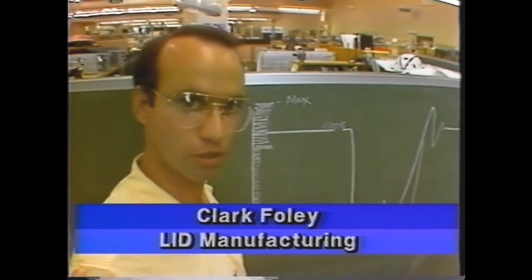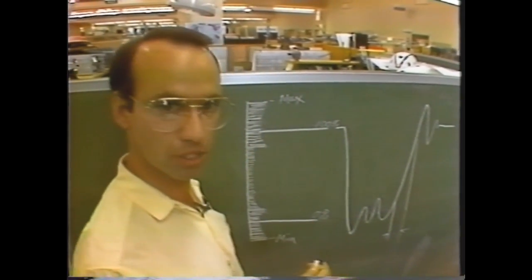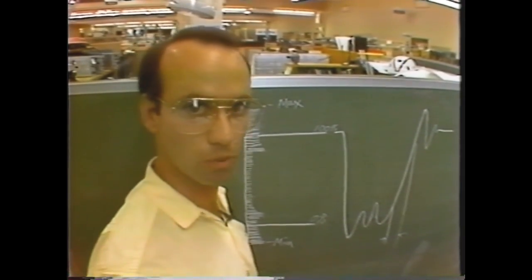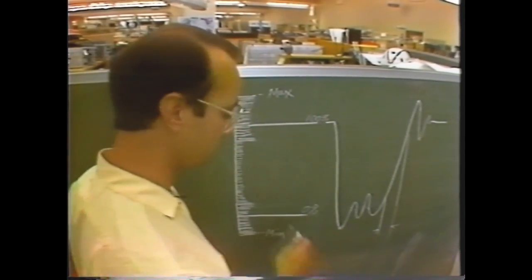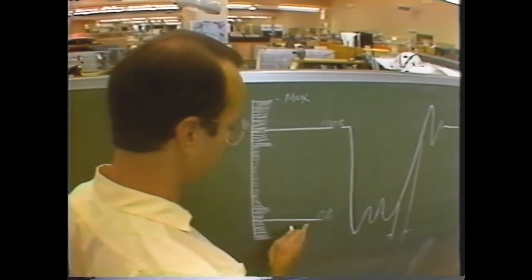The 11302A and the 11301A have histogram-based measurements. No other analog scope in the world or counter-timer can offer this. Now, the histogram tells us where the signal is spending most of its time, and we can see here and here.